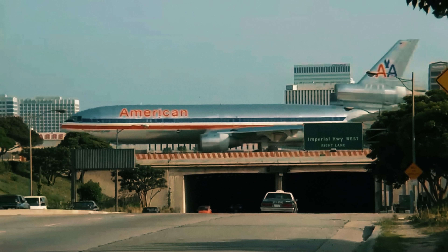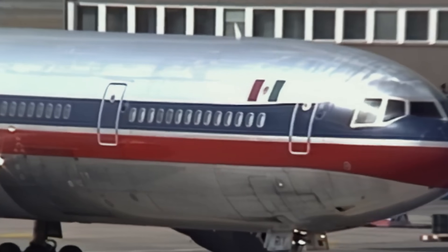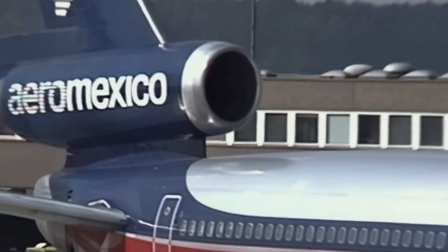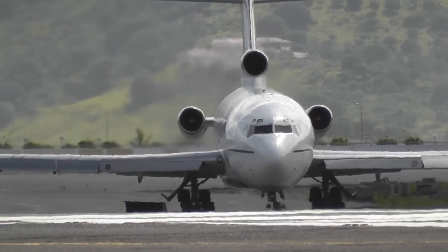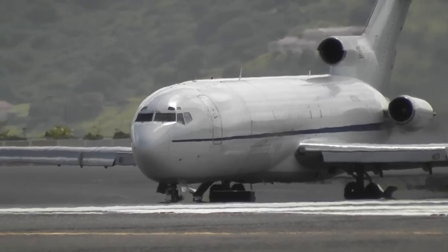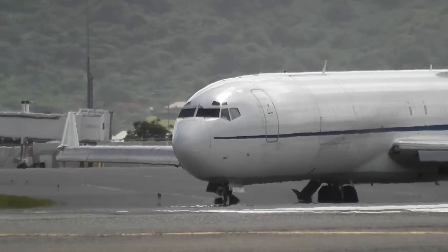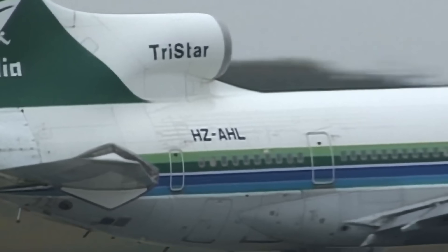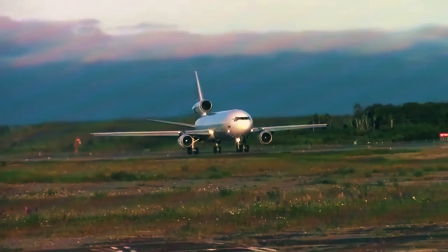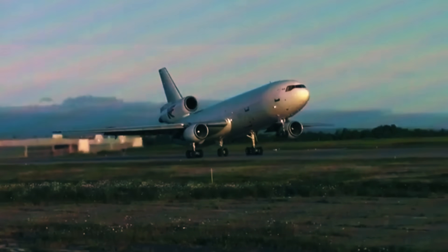Few silhouettes in aviation history are as unmistakable as that of a trijet. That third engine, embedded in the tail, breaking the traditional symmetry of passenger aircraft, became the visual symbol of an entire era. Between the 1960s and 1990s, aircraft like the Boeing 727, McDonnell Douglas DC-10, MD-11, and the elegant Lockheed L-1011 TriStar graced airports worldwide with their distinctive tail-mounted third-engine design. It was an unprecedented achievement and a significant advancement in aeronautical engineering.